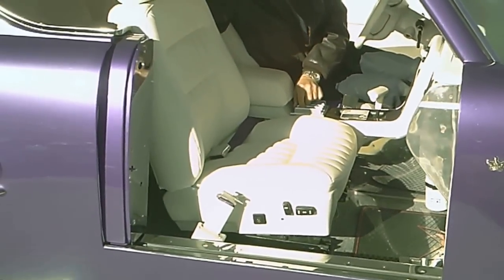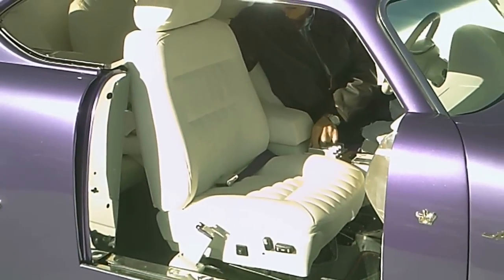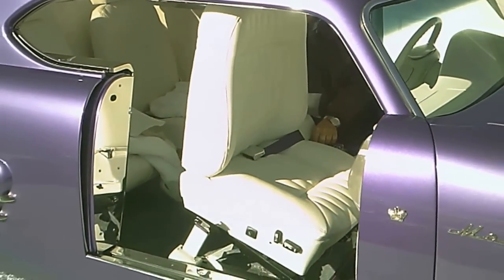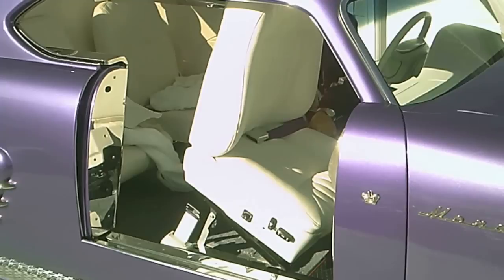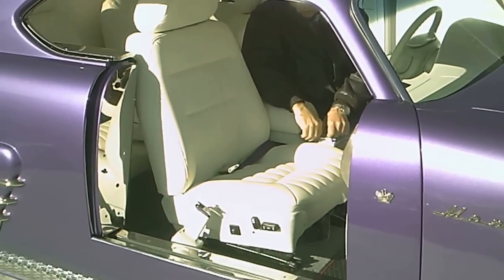At this point he can activate the power tilt on the passenger seat, thereby allowing access into the rear seat area. Power seat going back down.